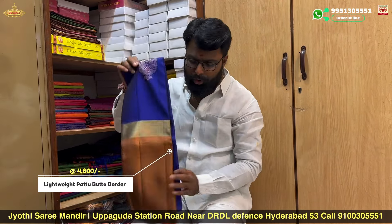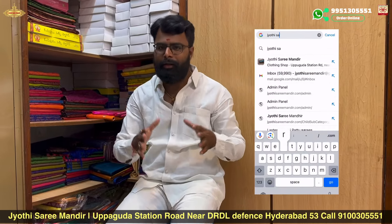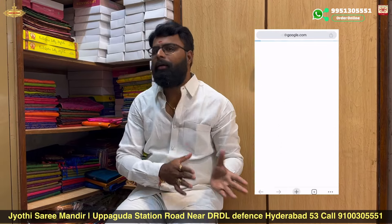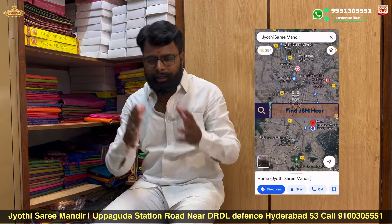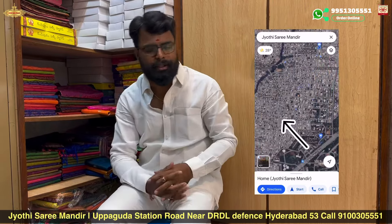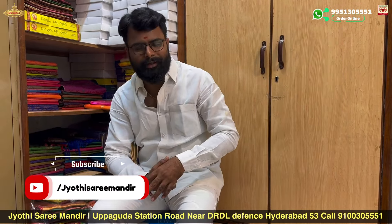These are new stock updates from Jyothi Sahari Mandir. We are ready in the next couple of days. If you have any confusion, you can visit us — we are located near the inner ring road, just 5 minutes distance. This is Sri Hari from Jyothi Sahari Mandir signing off. Thank you.